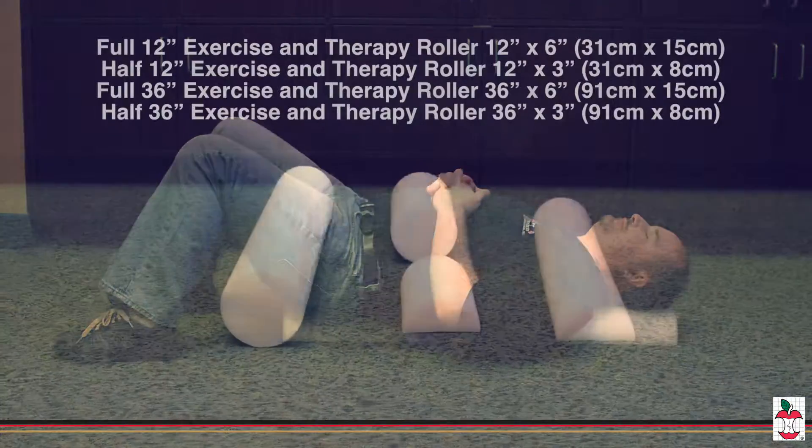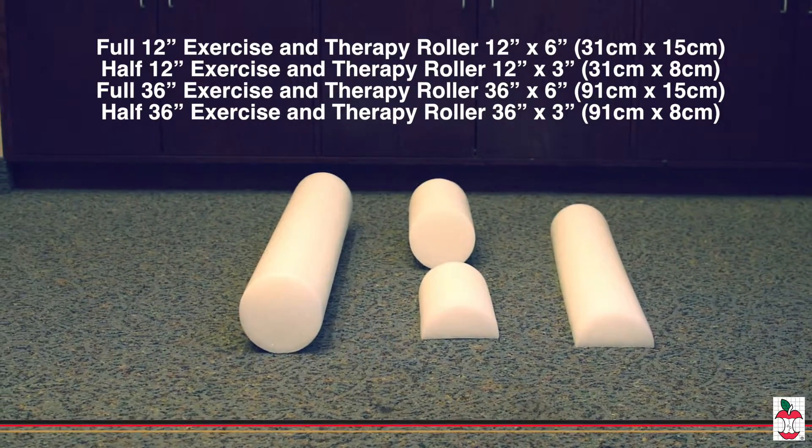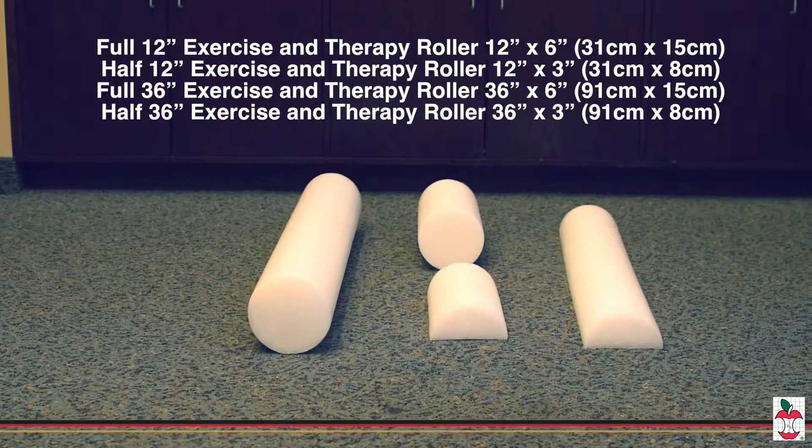They can also be used for myofascial release, helping to eliminate trigger points and knots in muscles, increasing range of motion, and balancing the body.